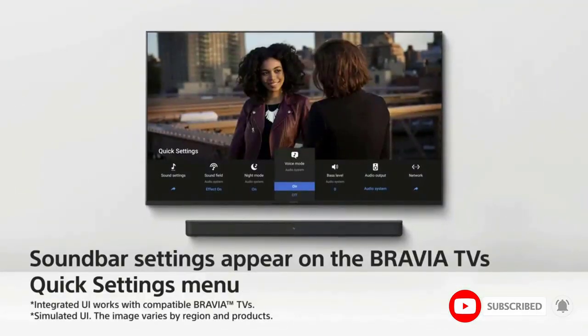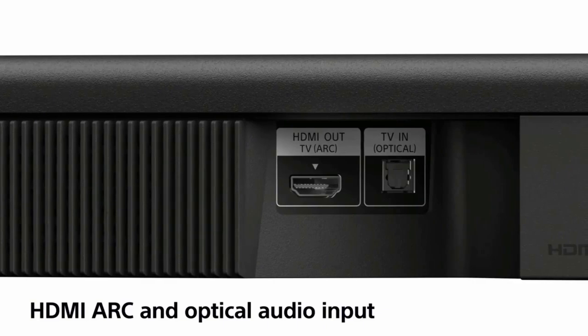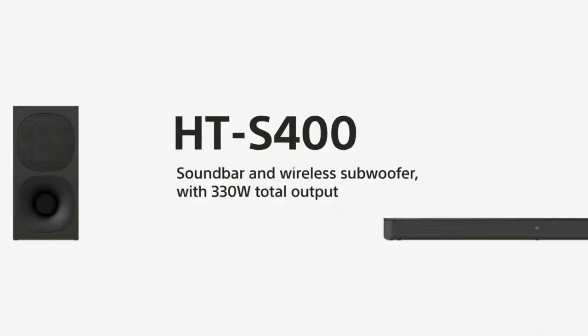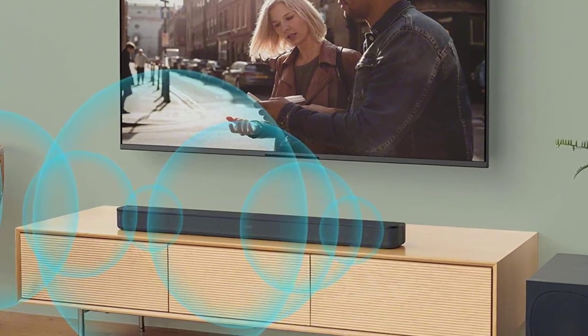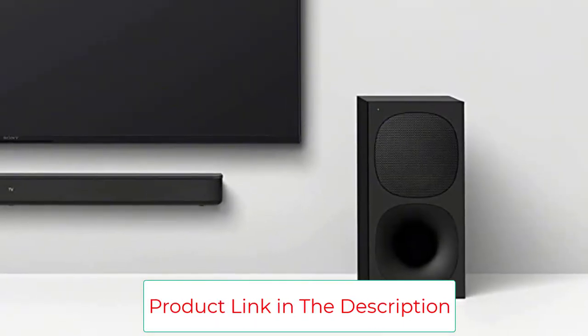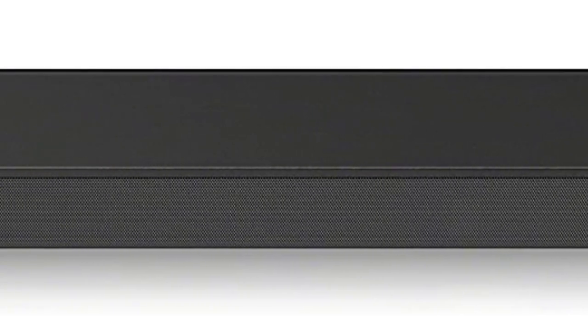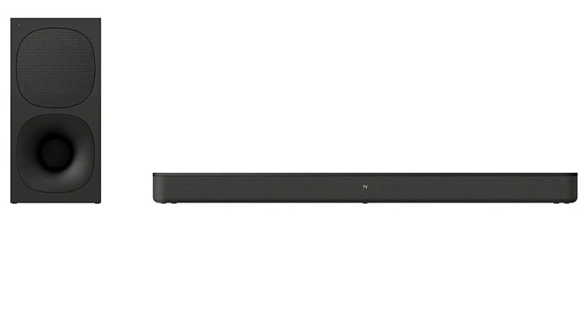S-Force PRO Front Surround and Dolby Digital creates cinematic style surround sound. 2.1 CH Front Surround sound with X-Balanced speaker delivers clear, rich dialogue. Wireless subwoofer delivers deeper, richer bass sound. Powerful 330 watts of total output brings your content to life. Simple and easy operation with compact remote and convenient LED display window. Flexible layout and wireless connection to compatible Bravia TVs minimizes cable clutter. Wall mountable design with a flat back fits flush to the wall. Bluetooth connectivity for wireless audio streaming. Connect to your TV with either HDMI ARC or optical connection.